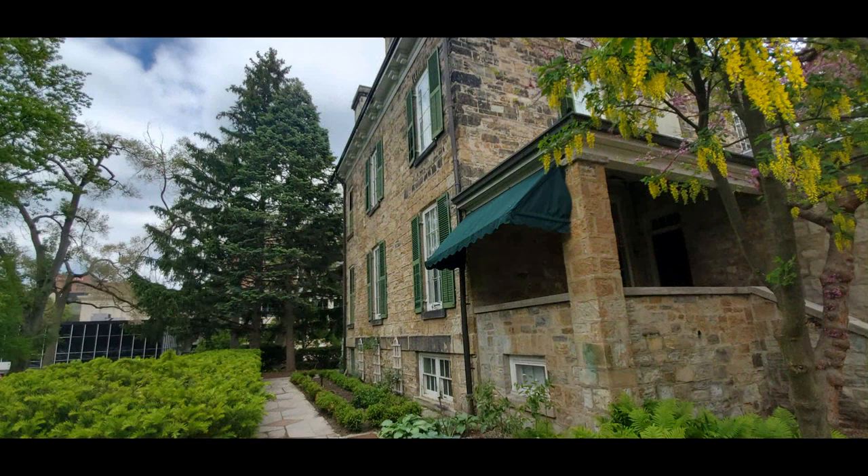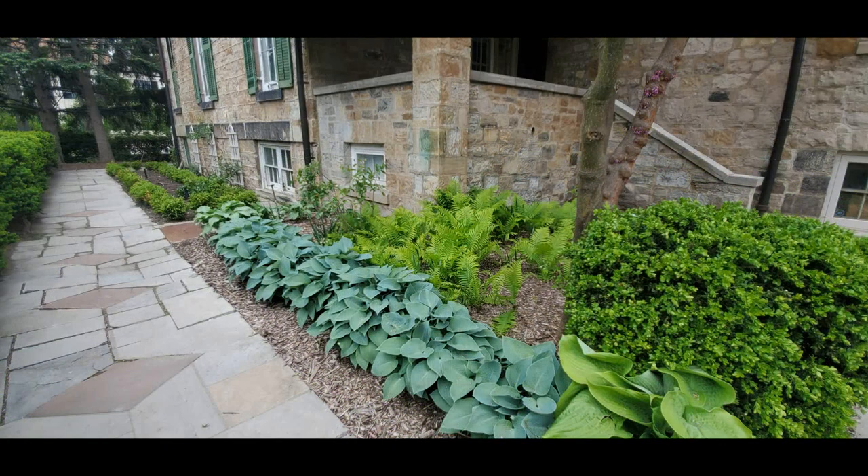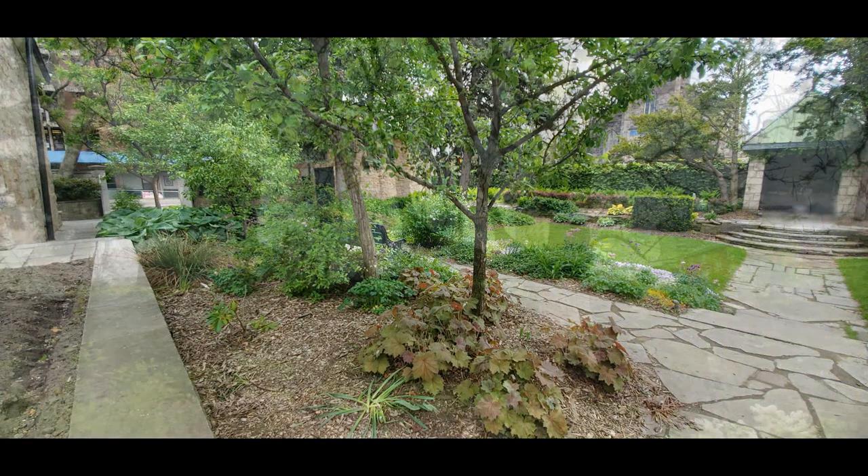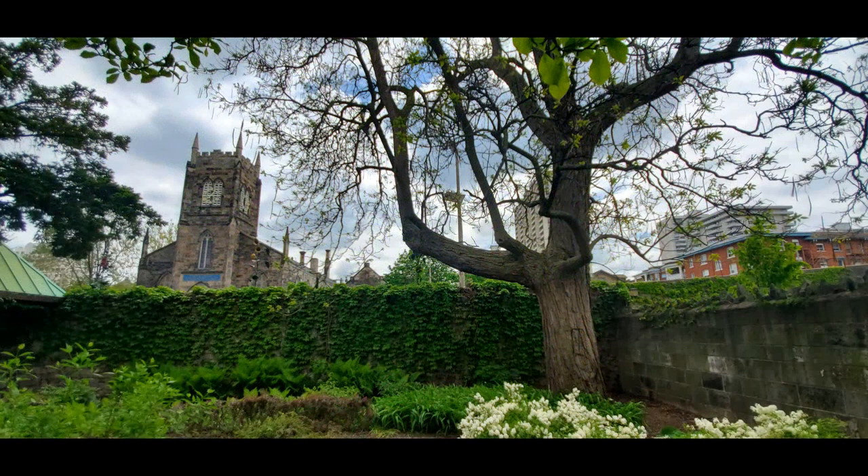Whitehern was declared a national historic site in 1962. The city took it over in 1968 and it opened to the public in 1971 after some restoration. If you're planning to visit, I would book online. As of the time of this video, if you have a valid library card from the City of Hamilton, there is no charge for admission. It's right next to City Hall.